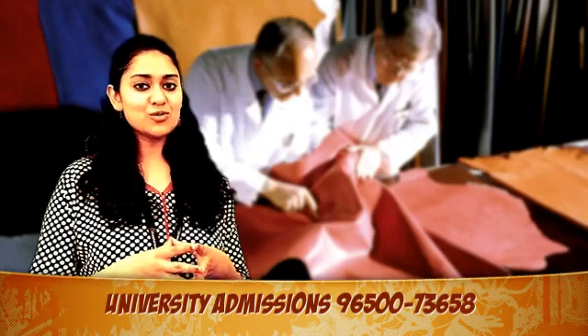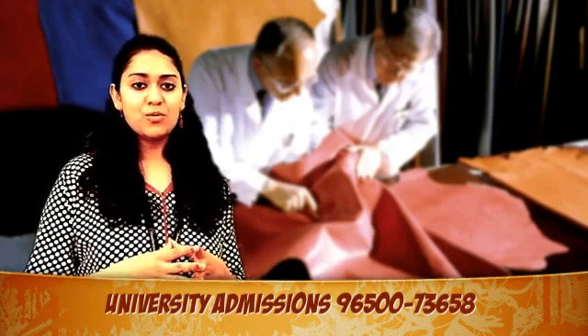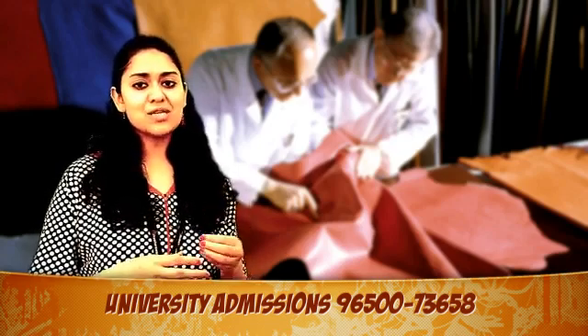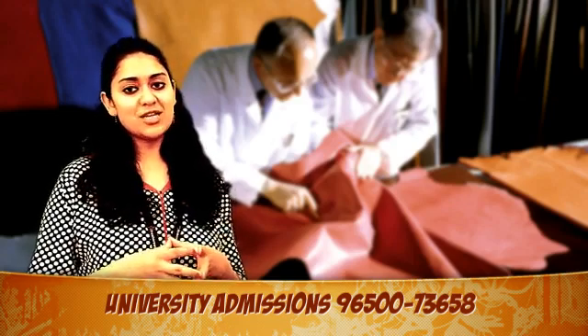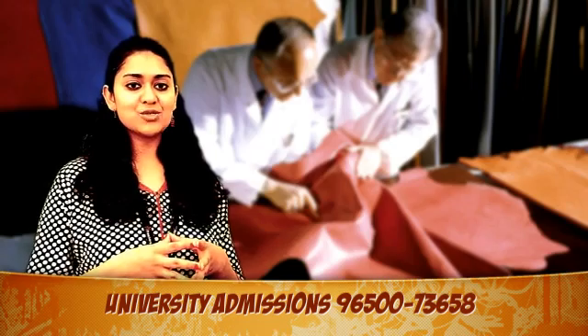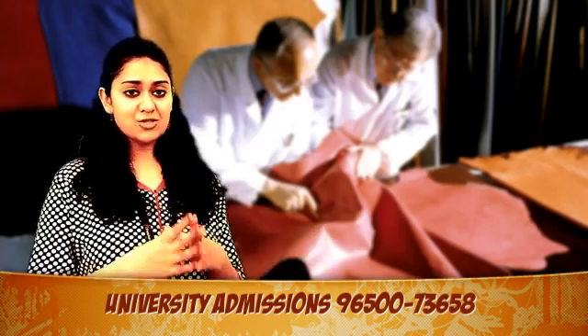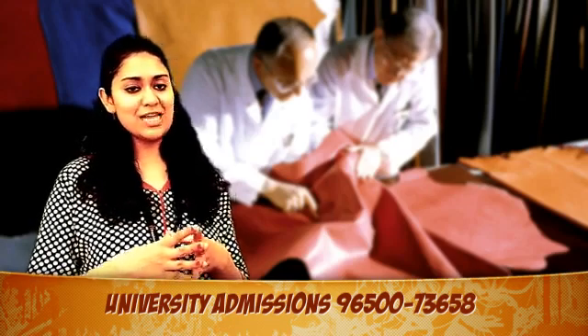Leather engineering is also known as leather technology. For the past few decades, people who belonged to this lucrative field were present because they had some experience and not because they were educated. However, times have changed and countries like India have managed to establish several institutions that not just impart education to the youth but also tutor and instruct them about leather engineering.